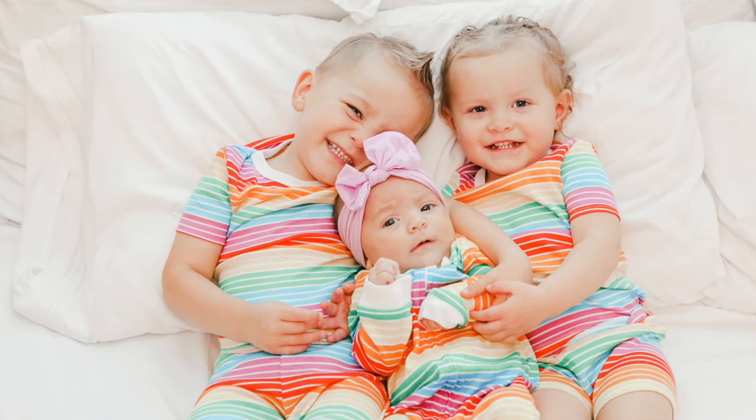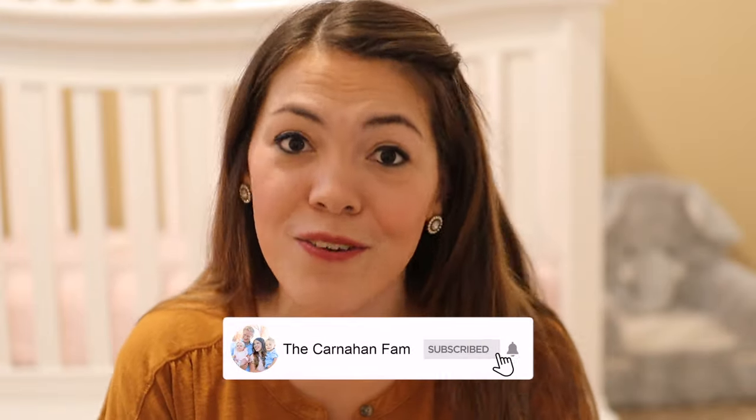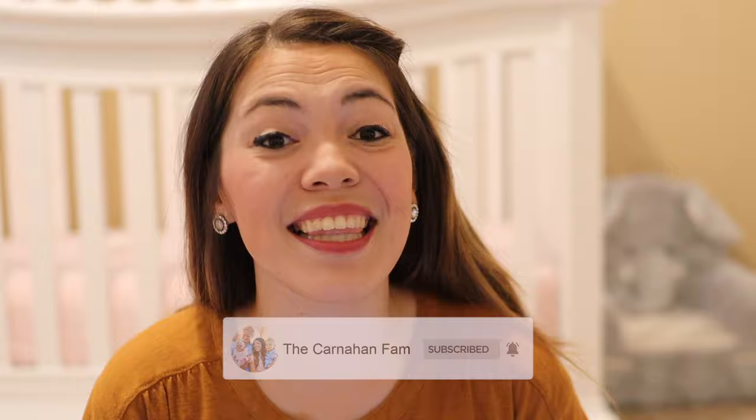Hey guys, welcome to the Carnahan Fam. My name is Kaylee Carnahan, and together my husband and I have three children three and under. On the Carnahan Fam we focus on intentional positive parenting. I'm an early childhood educator, my husband is a medical school student, and we are passionate about the development of your child and your family as a whole. This brings us to the developmental milestone series, which focuses on development and activities to help your child learn and grow from birth to three years old. Let's dive into those developmental milestones for your three-month-old baby.